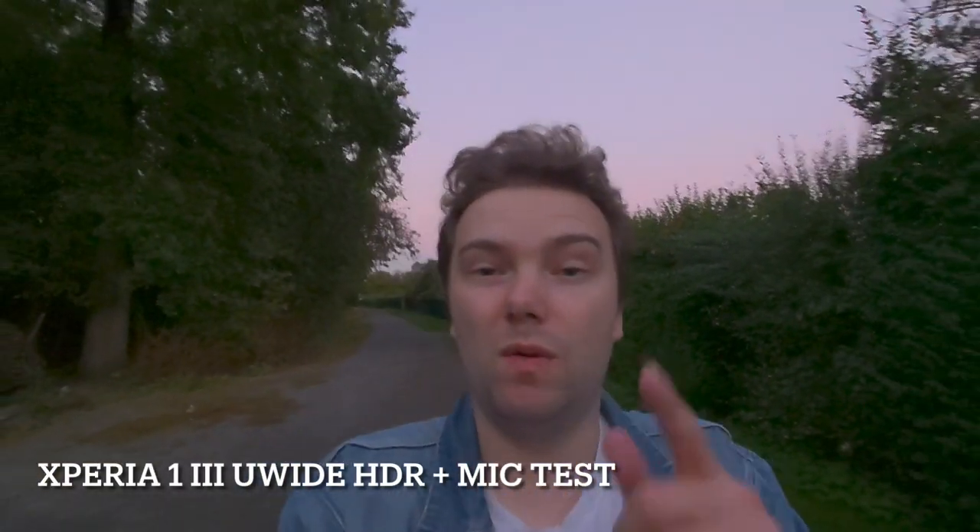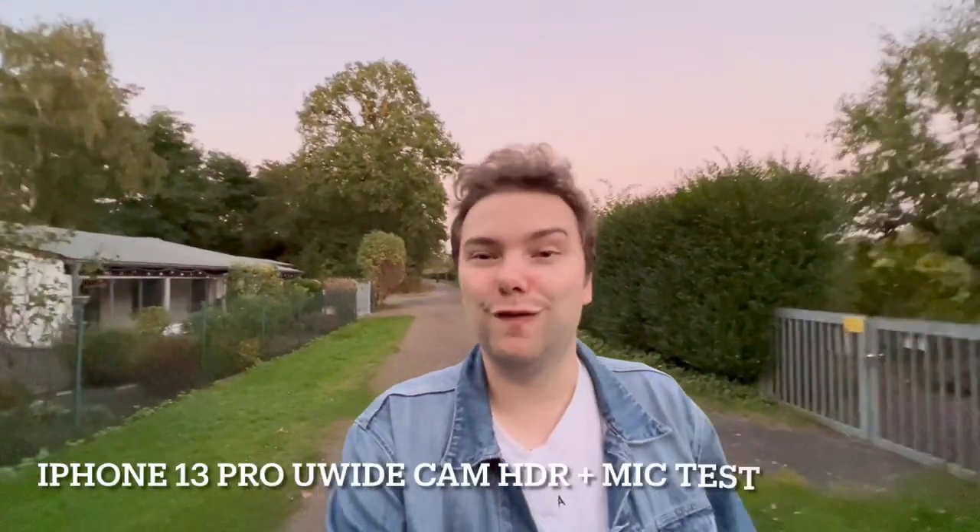I almost forgot to mention — you can also record HDR with the super wide angle on the Xperia 1 Mark III. I'm not using a microphone right now, so this is also a test of audio quality, something I missed in one of my last camera review videos. I'm cutting this in just before the end. Here's what the Xperia 1 Mark III super wide angle looks like, and now let's switch to the iPhone.